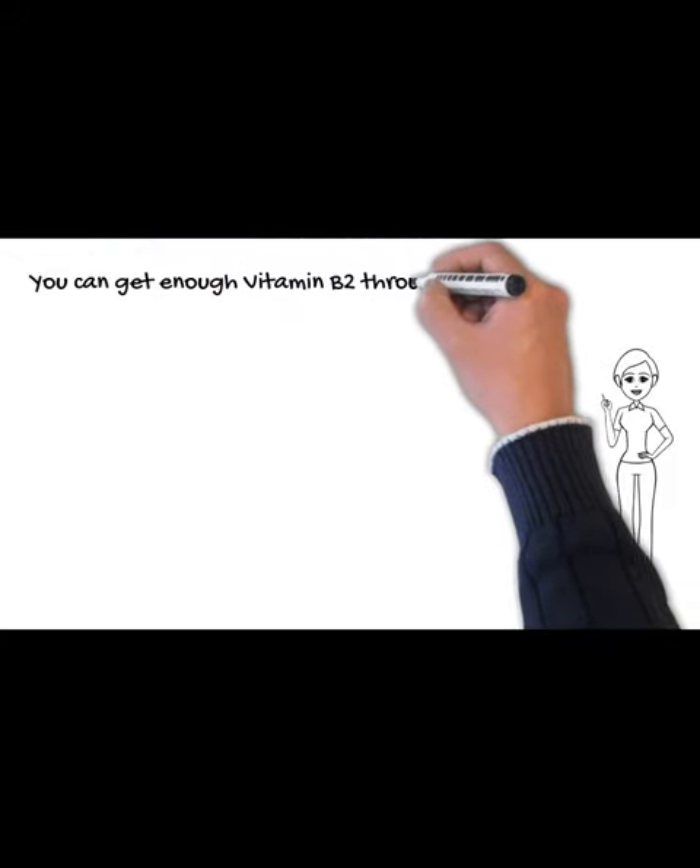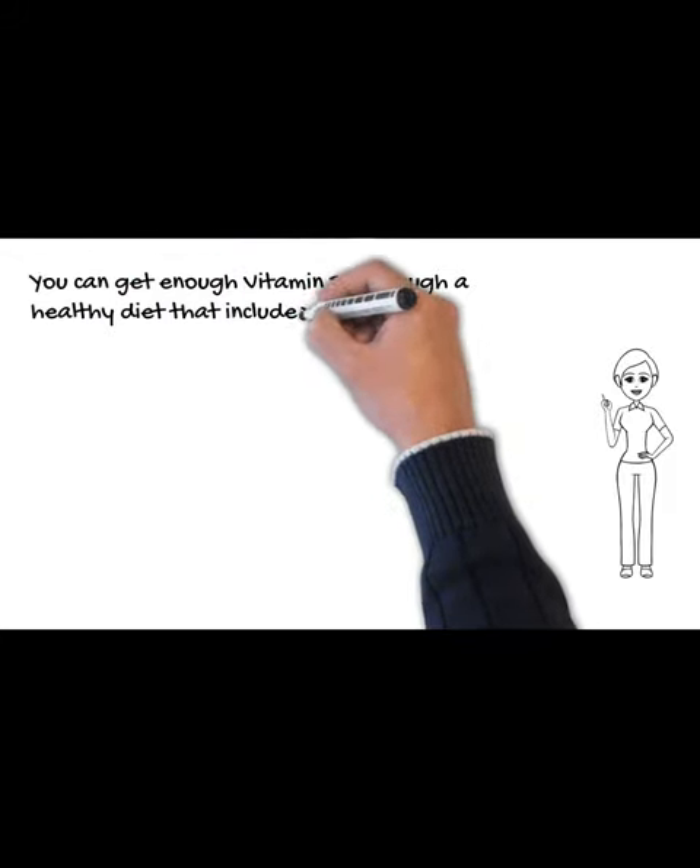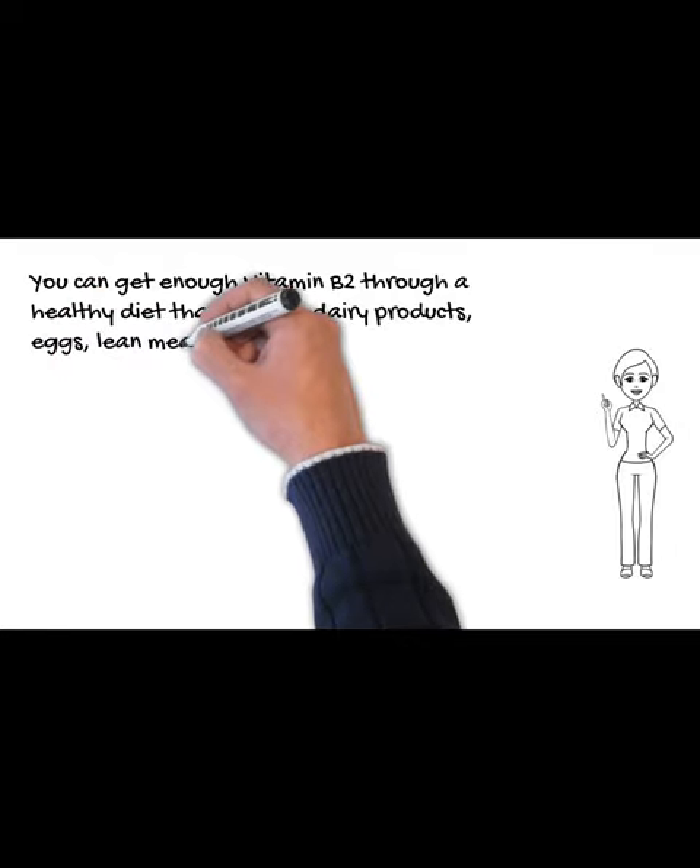You can get enough vitamin B2 through a healthy diet that includes dairy products, eggs, lean meats, and leafy greens.